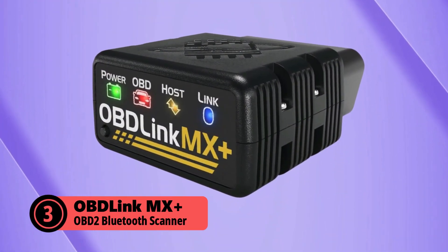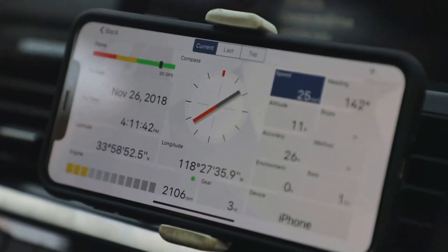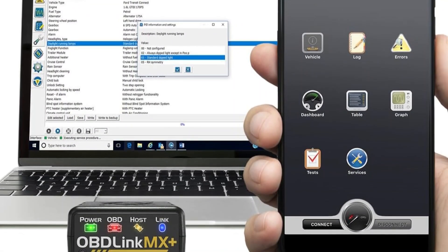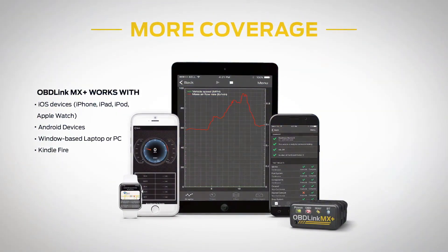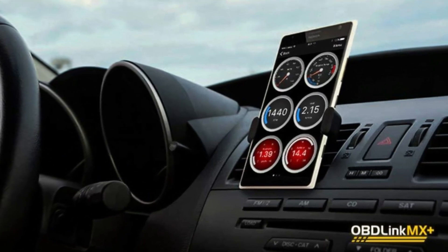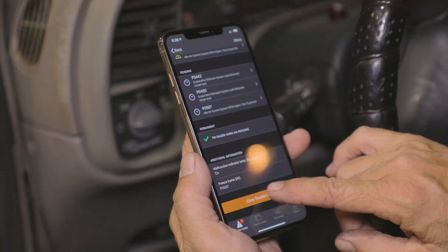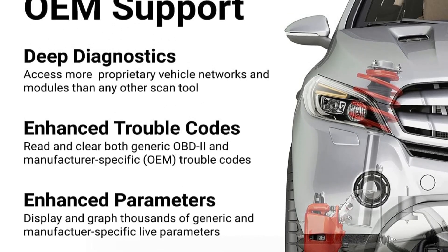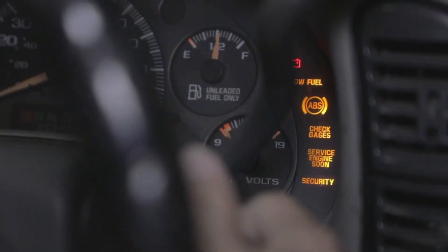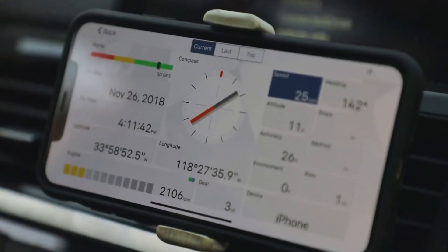Looking for an OBD2 scanner that goes beyond the basics? The OBD-Link MX Plus is built for those who want deeper diagnostics and expanded vehicle support. Unlike standard scanners, this one unlocks manufacturer-specific data, giving you access to ABS, SRS, and TPMS information — critical for keeping your car in top shape. It includes built-in security features so you don't have to worry about unauthorized access to your vehicle's network. This scanner even supports remote functions on select vehicles — imagine being able to lock your doors or start your car straight from your phone. With an optimized connection algorithm, it claims to provide broader vehicle coverage than typical OBD tools. And designed with power protection, it won't leave your car's battery struggling.